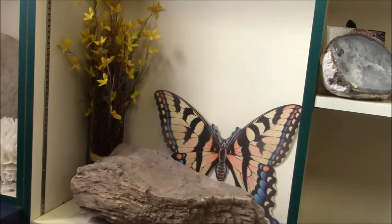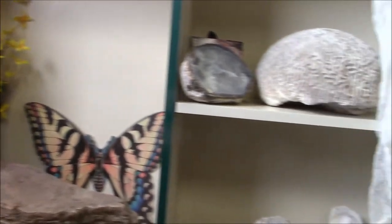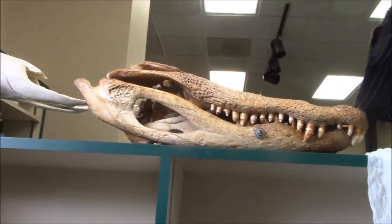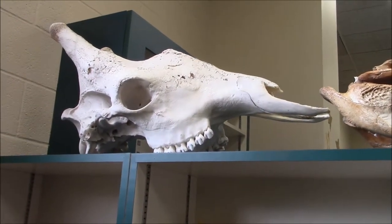Some other interesting things in here — there's a butterfly display over there, or whatever that is. And some kind of crocodile skull I suppose, and a dinosaur skull maybe. And there's Boris one more time.